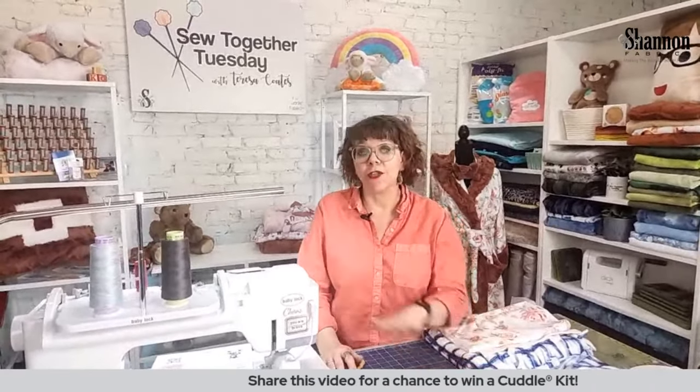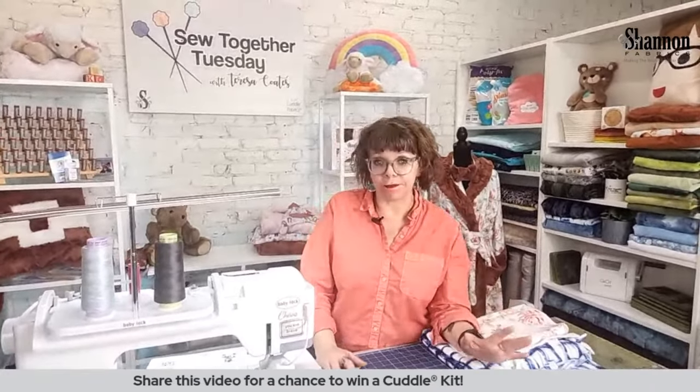Today we're not actually going to work on a project. We're just going to work on the fabric and see what we can do. I'm going to show you a whole bunch of different techniques and talk about the basics of using Cloud Cuddle.